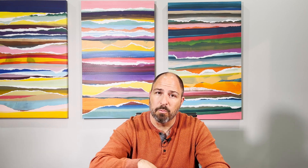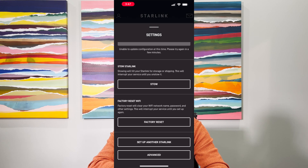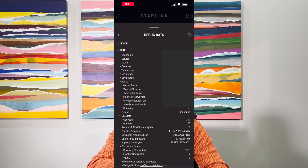You can check this for yourself. Turn on your dish, sit on top of your address, and check your debug status — you'll notice that roaming equals false. Go a few miles down the road and try again, and you'll see that roaming equals true. If you want to see this for yourself, go into the Starlink app on your cell phone, go to settings, scroll to the bottom, hit advanced, then press the debug data button at the bottom of that list. I usually collapse the device section so that I can see the dish section, and you're looking for an area called alerts underneath the dish section. Under alerts, you should see roaming equals true or false.